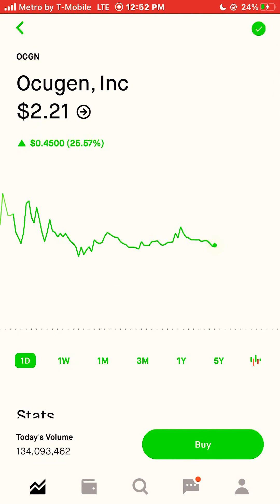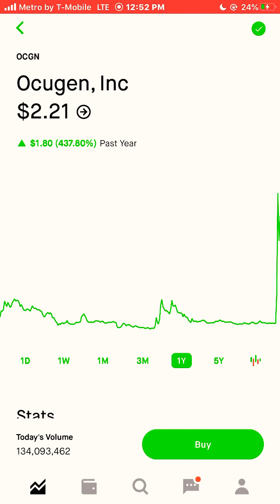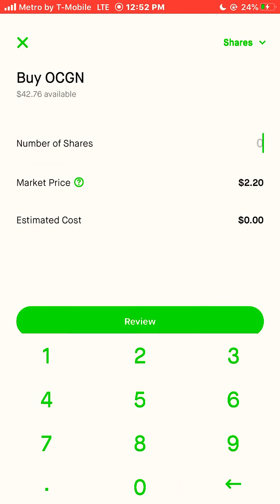Next stock is Acugen, ticker symbol OCGN. OCGN is currently trading at $2.20 a share, and that stock was up 437% this year. I'm going to buy three shares of this one.